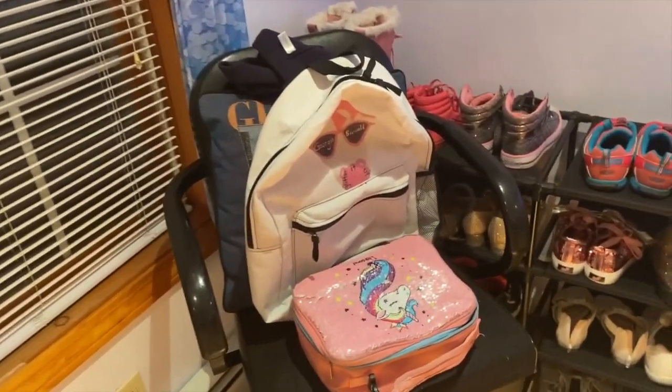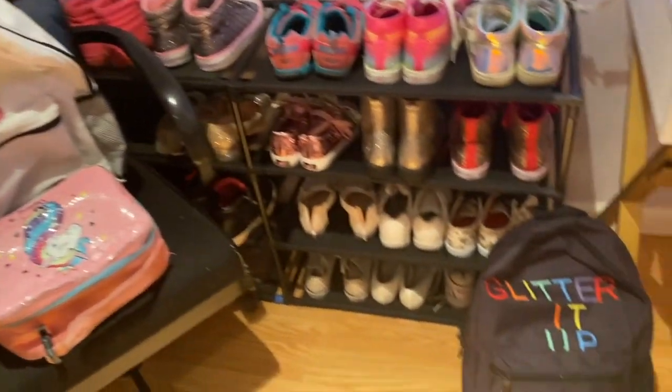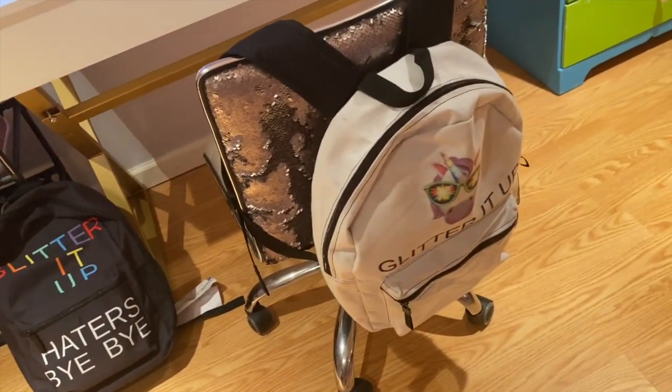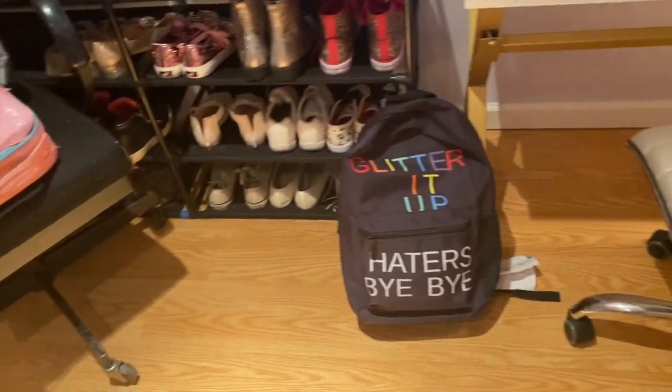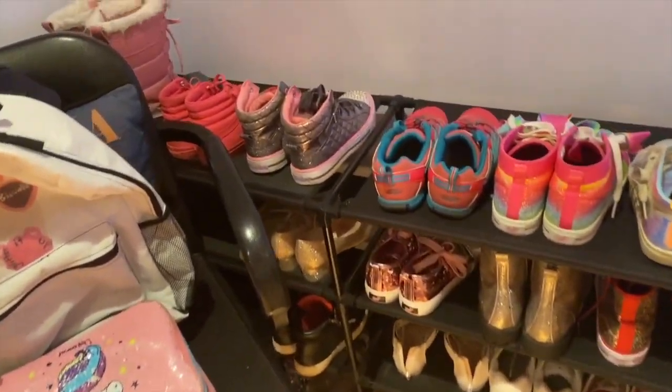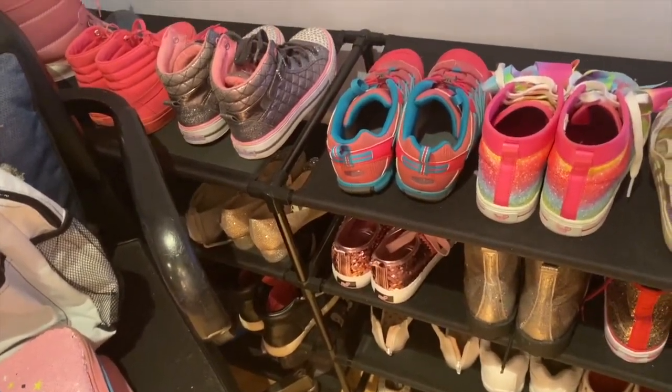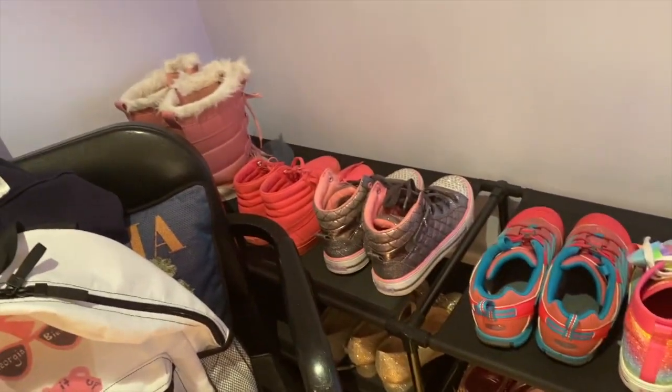We have all the Glitter Up backpacks that just came out. And here's all my shoes — let me know if you want me to do like a shoe tour or something!